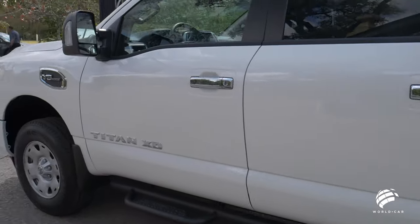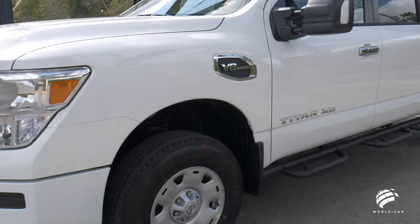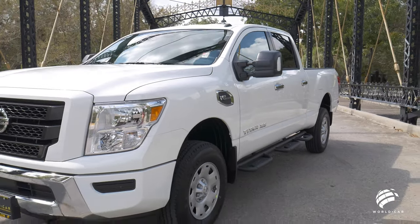The Nissan Titan XD also comes in five trim levels: the S, SV, SL, Pro 4X, and Platinum Reserve. But today we're going to be taking a look at the SV models.